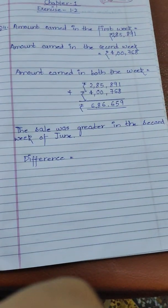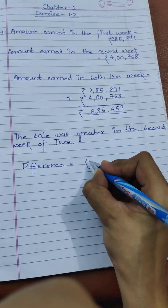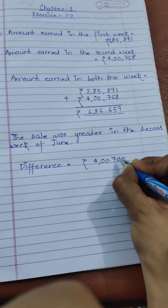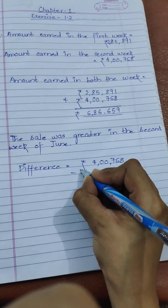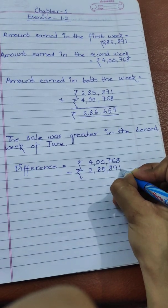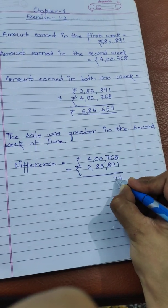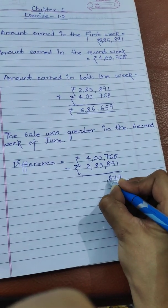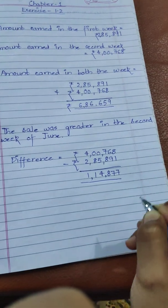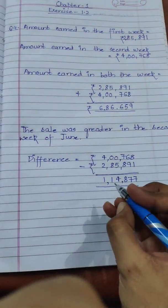For calculating the difference, we will subtract both numbers. We write the greater number first: rupees 4,76,800 minus rupees 2,85,891. After subtracting, the difference between both numbers is rupees 1,14,877.